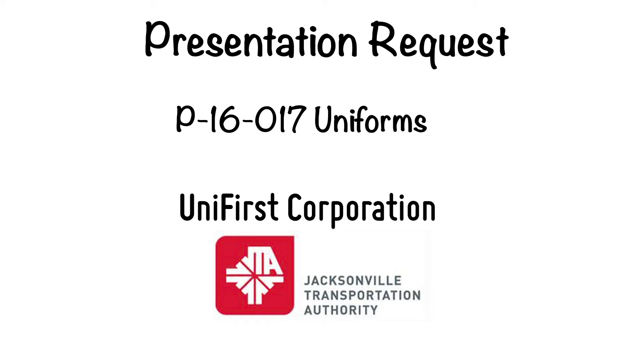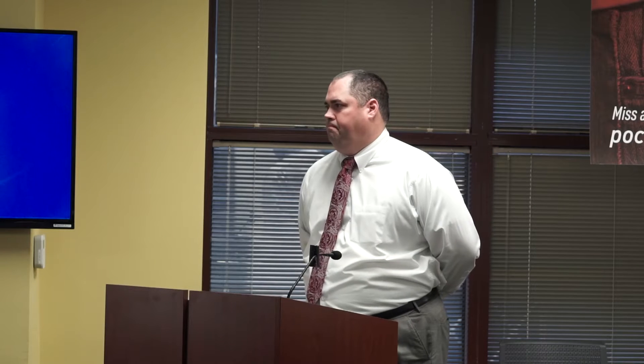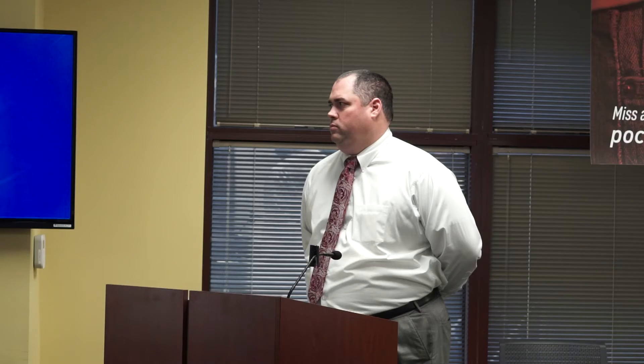Good morning. We are here today for JTA proposal P16017 for uniforms. This morning we have Unifirst coming in to present. We will go through introductions on the JTA side. We've got 20 minutes for presentation, 10 minutes for the evaluation committee to look at samples and ask questions, and an additional 20 minutes for questions and answers. I am Teresa Lind with JTA, Contracts and Procurement Manager.